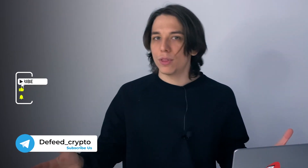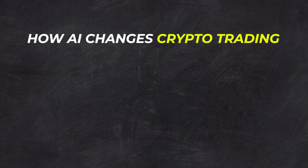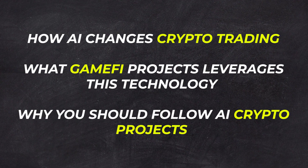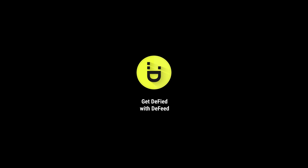Hey guys, did you know that many crypto projects were using artificial intelligence long before the hype? Yep, lots of use cases out there. In today's video I invite you to explore them and some stellar AI-powered projects, because the hype brings profits. Stay with me until the very end and you'll learn how AI changes crypto trading, walking five projects leveraging this technology, why you should follow AI crypto projects, and how much you can potentially earn.